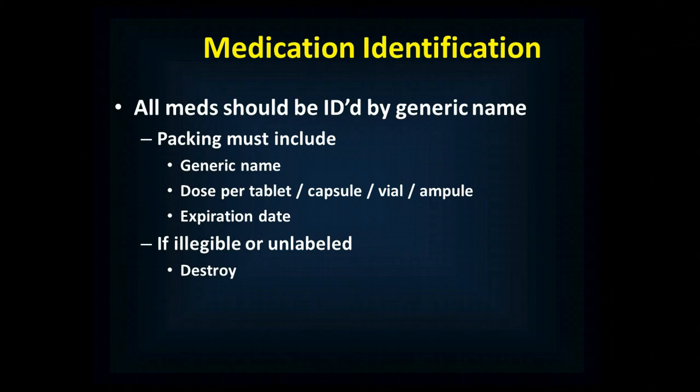You've got this large supply area — whether it be a medicine chest, cabinets, or drawers — containing a number of medications, so you need to be able to identify them easily. All medications share the same generic name, but brand names may be different in different countries, so your packaging needs to include the generic name. It needs to include the dose per unit — whether a tablet, capsule, vial, sublingual medication, ampoule, or bag — and you need to know the expiration date. If the packaging is illegible or unlabeled, the medication should be destroyed, because you don't want to give the wrong medication, an expired medication, or the wrong dose in an already high-stress situation.